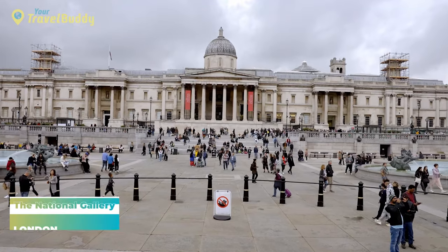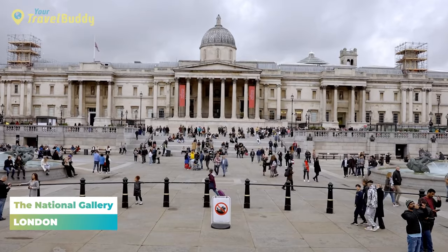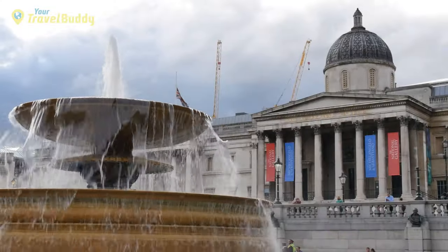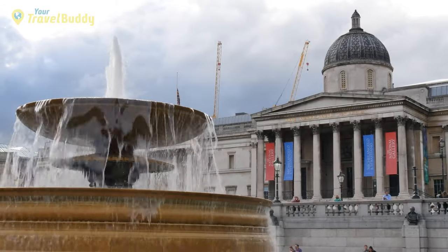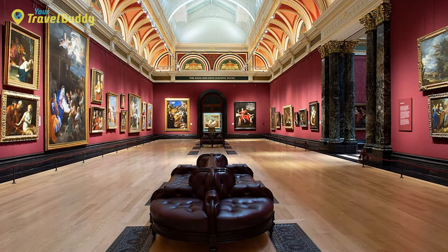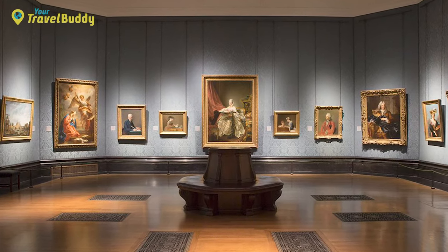Number five: the National Gallery. The National Gallery is one of London's greatest cultural attractions and has been home to an impressive collection of fine art since it first opened in 1824. Located in the heart of Trafalgar Square, it houses a vast range of works from some of the world's most celebrated artists, including Leonardo da Vinci, Monet, and Michelangelo. Visitors can explore a variety of galleries filled with classical, modern, and contemporary art from around the world.